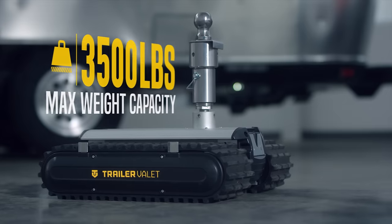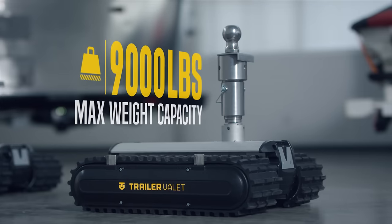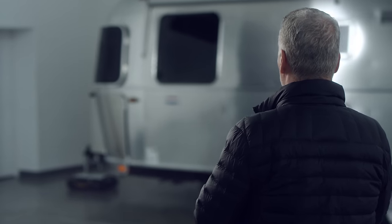Featuring three weight classes from 3,500, 5,500, up to 9,000 pounds, there's a perfect RVR for everyone.